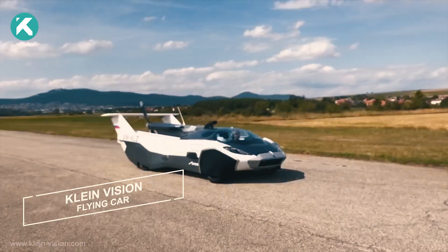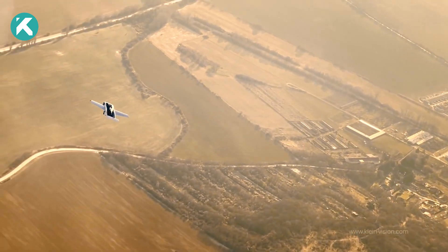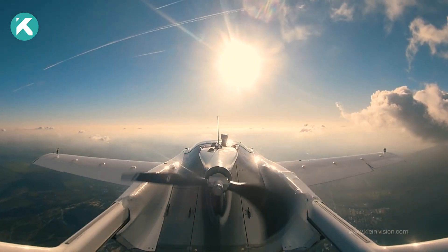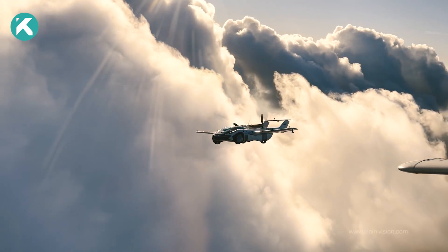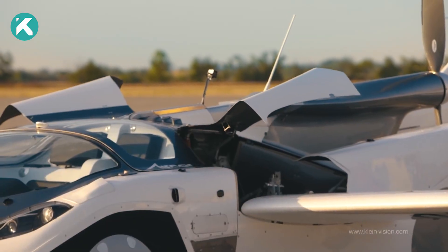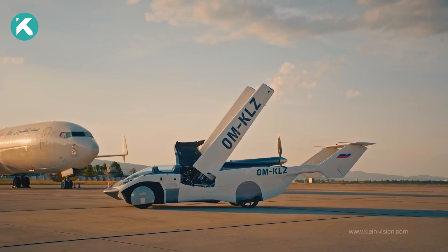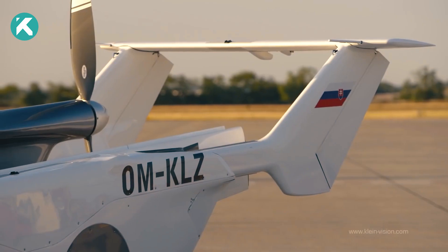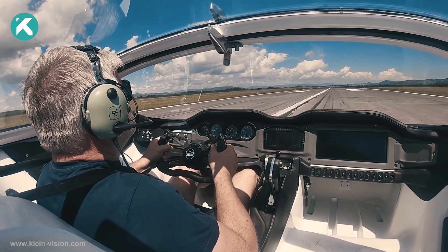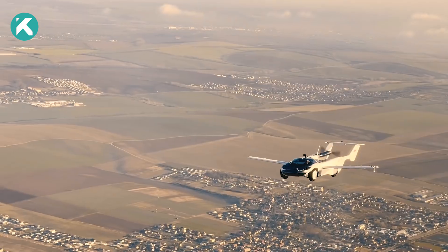Prepare to be astonished by a revolutionary mode of transportation that defies conventional norms. This extraordinary vehicle is poised to revolutionize medium distance travel by seamlessly transitioning between the road and the sky. It accomplishes this through an advanced automated transformation system, effortlessly shifting from a regular car to a compact aircraft with the swift deployment and retraction of its wings and tail. The Air Car has been granted the esteemed certificate of airworthiness by the Slovak Transport Authority.